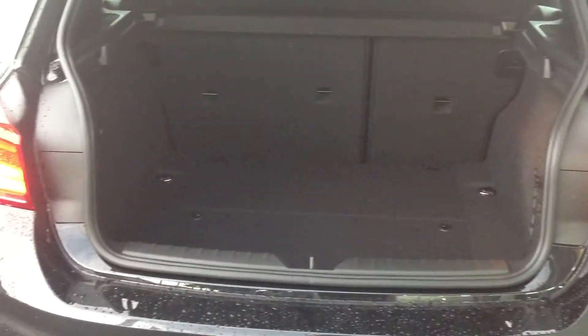Now boot space is not an issue with this car. As you can see, there is more than enough space for your weekly shop.